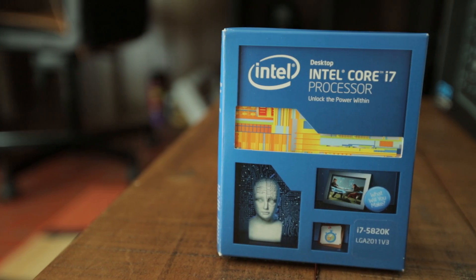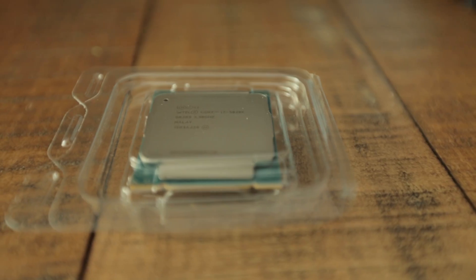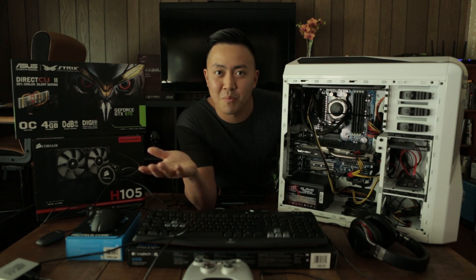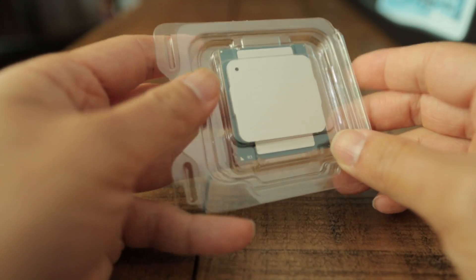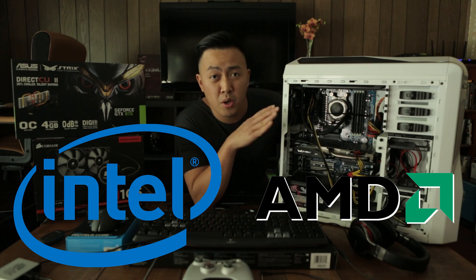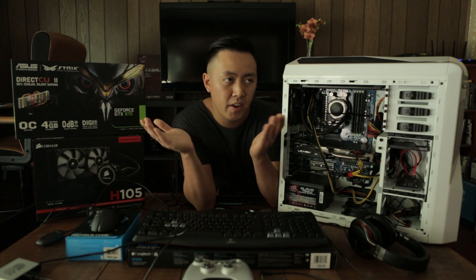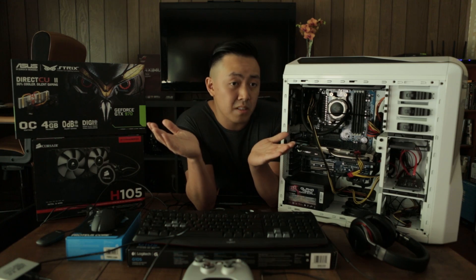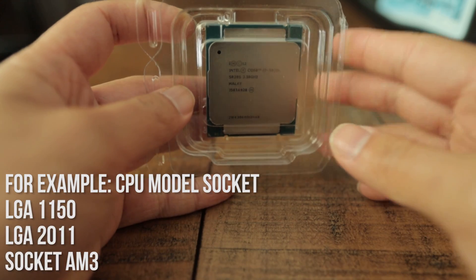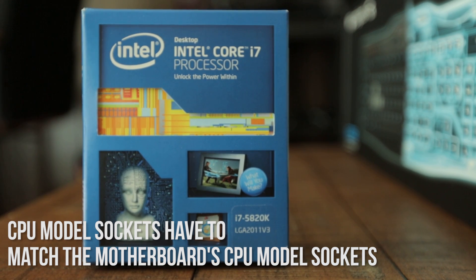Next we move on to processors. Everything relies on the processor — it's how fast your computer runs, how fast things can be processed, that's why it's called a processor. The main ones you've probably heard of are Intel and AMD. Both work perfectly; they're both almost the same in a way, but certain devices can only run on AMD or Intel. So make sure you read the descriptions of the product you're buying, because you don't want to buy the wrong parts and have them not be compatible.